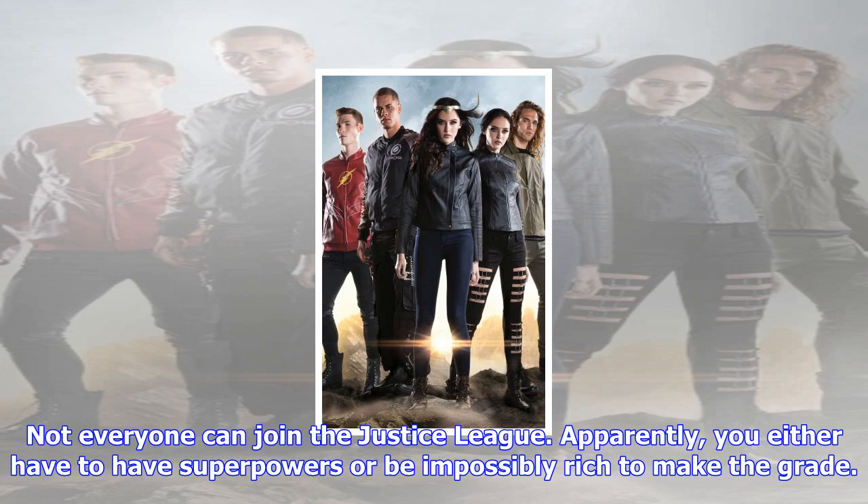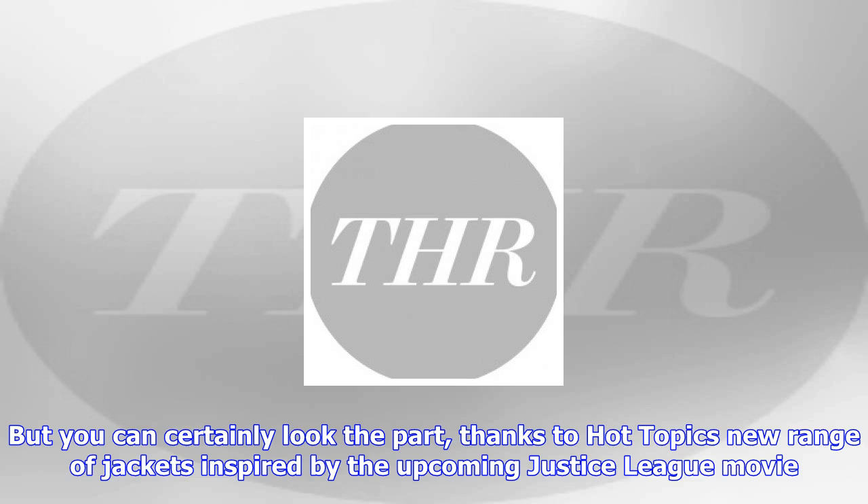Not everyone can join the Justice League. Apparently, you either have to have superpowers or be impossibly rich to make the grade. But you can certainly look the part, thanks to Hot Topic's new range of jackets inspired by the upcoming Justice League movie.